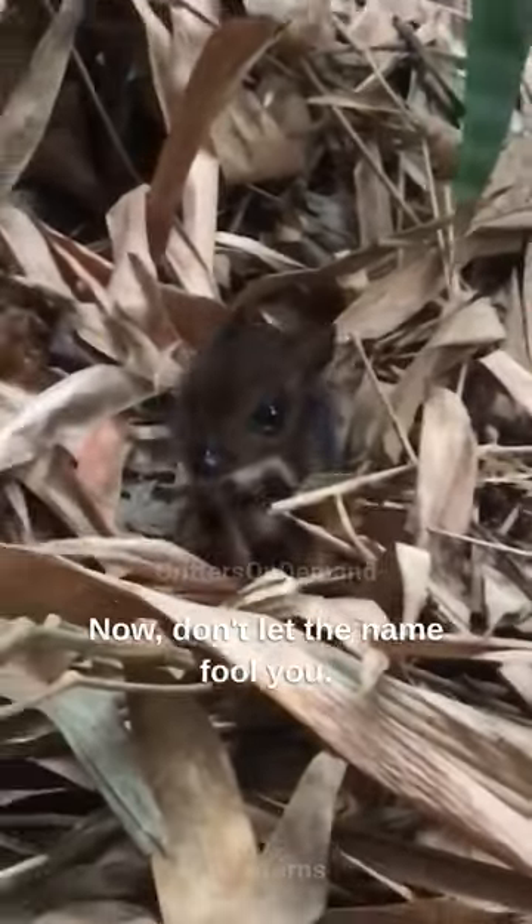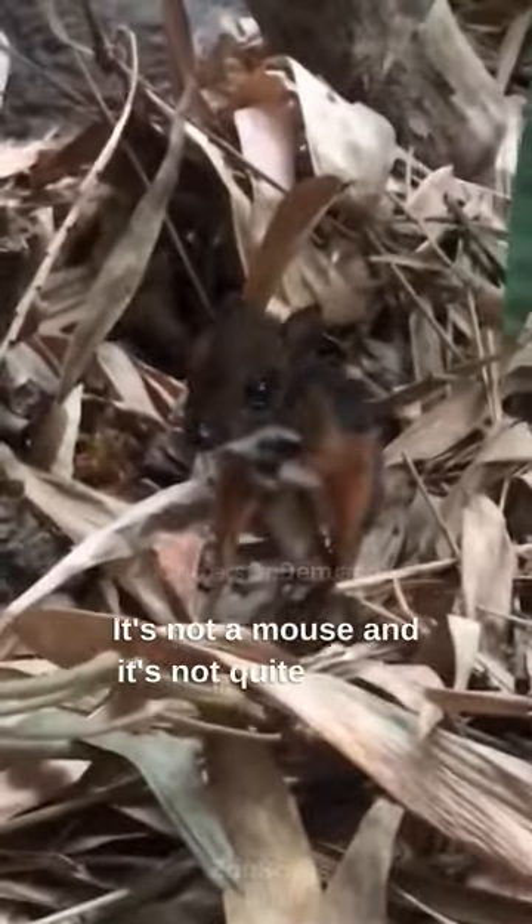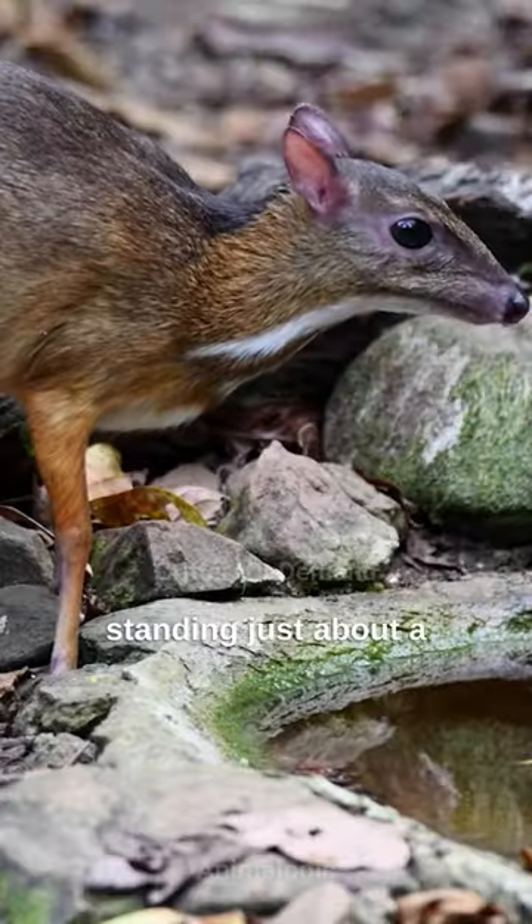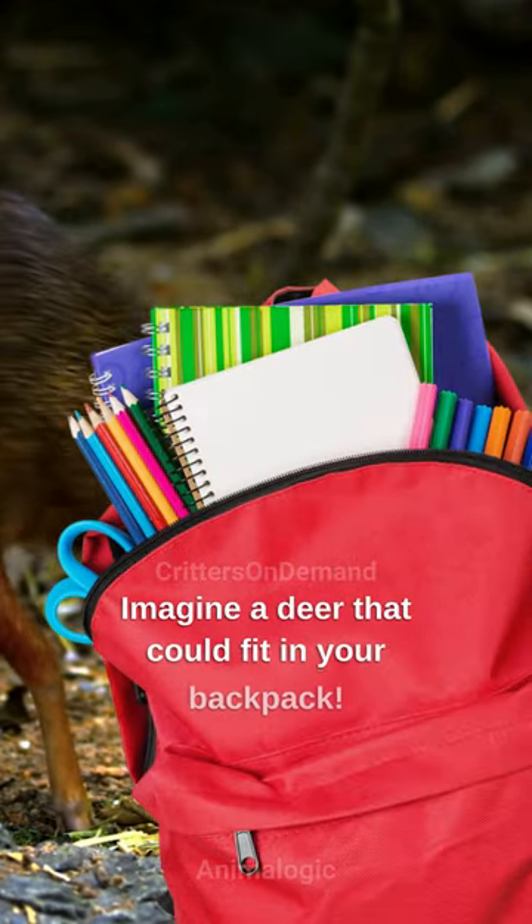Don't let the name fool you. It's not a mouse, and it's not quite a deer. It's the world's smallest hoofed mammal, standing just about a foot tall. Imagine a deer that could fit in your backpack.